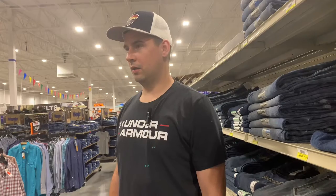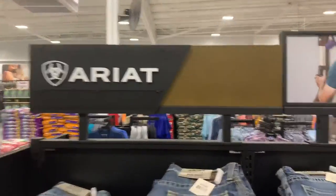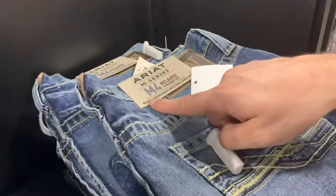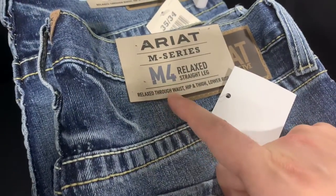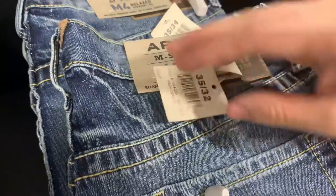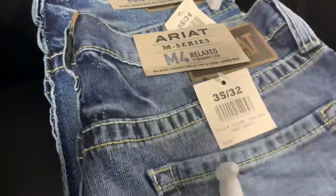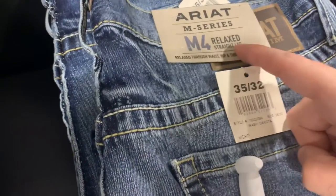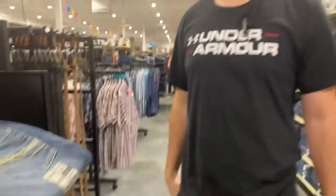Here are some Ariats — relaxed fit, straight leg. It says relaxed through the hips and thighs and straight leg. That's about it for what you need to know. Quick overview: Wranglers, Cinch, Ariats — a few things to keep in mind when selecting cowboy jeans. Thanks for watching.